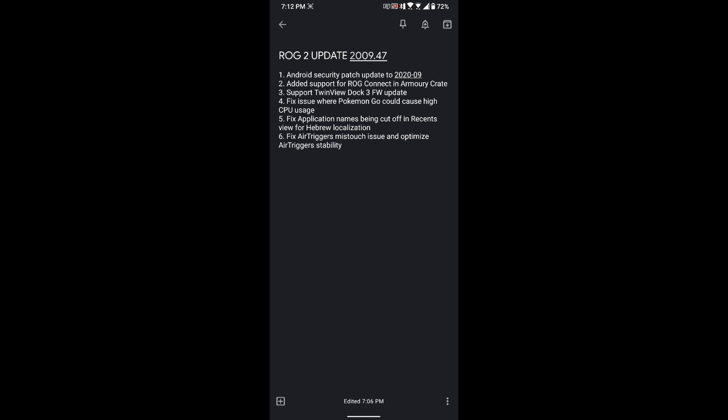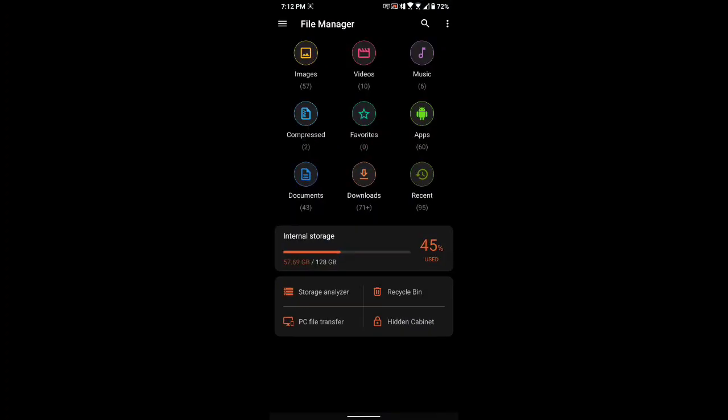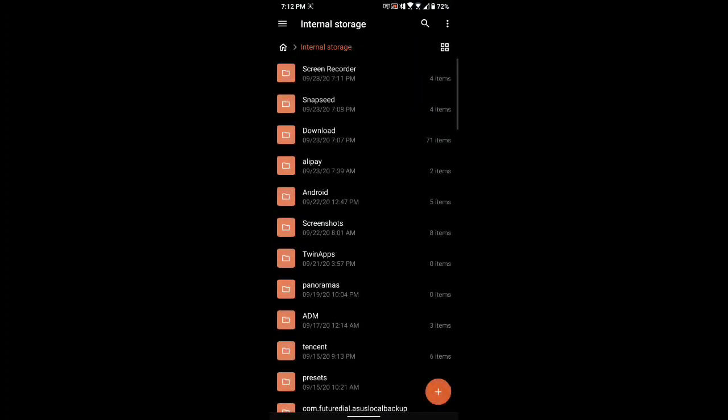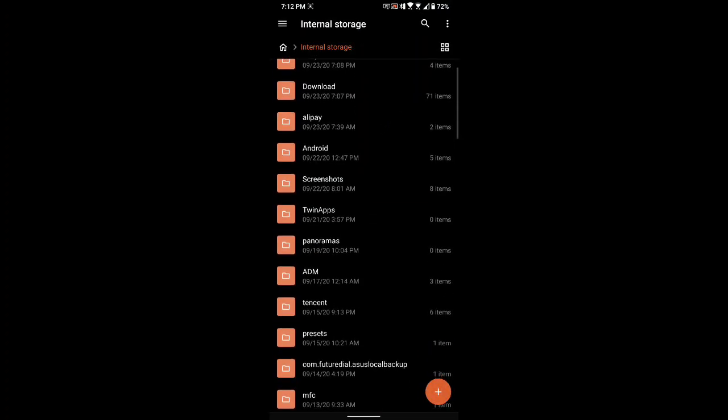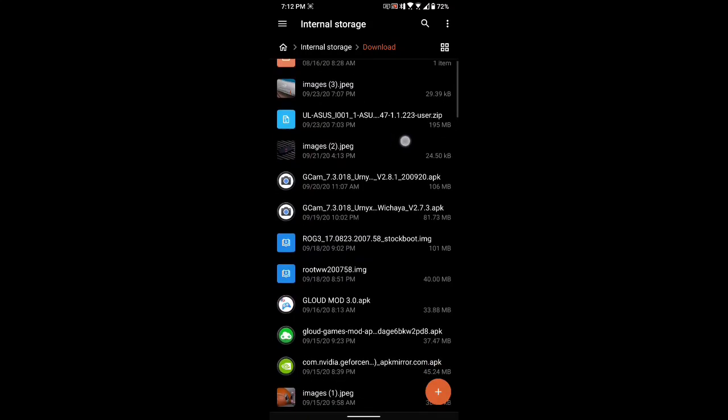Optimize air trigger stability — there are some phones that have issues with the air trigger so this update will fix it. All you have to do is download this update, and again be sure you're in the latest firmware. I'll put the link in the description. Once downloaded, it will be in your downloads folder.